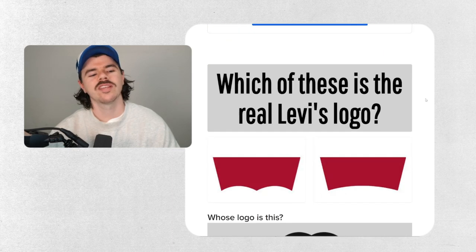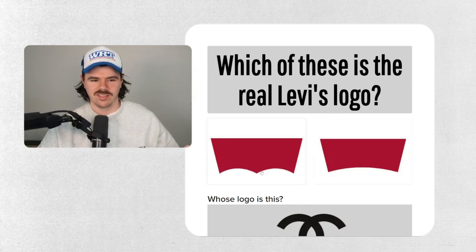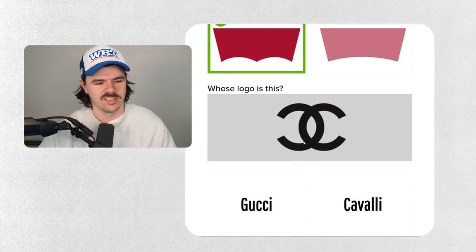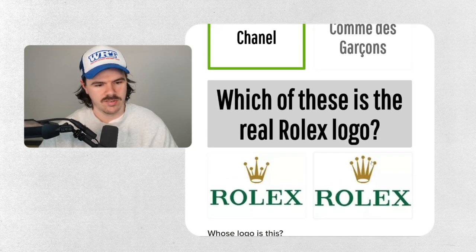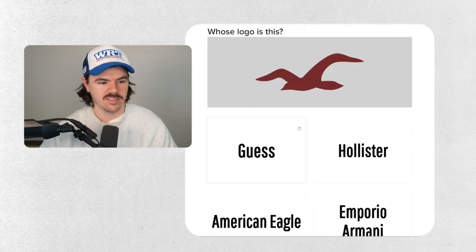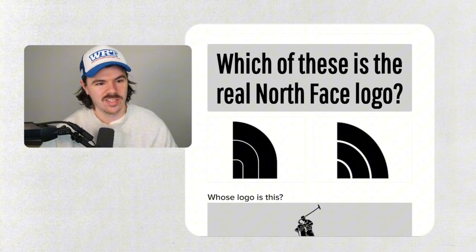Can you score 14 out of 18 on this ultimate fashion logo quiz? Let's find out. Levi's — I initially thought this straight away and then saw the other option and thought maybe... I have to go with my gut. Oh, that's a scary start — wrong! Whose logo is this? It's Chanel — Coco Chanel. Which of these is the real Rolex logo? It's this one here with the nice equal prongs on the crown.